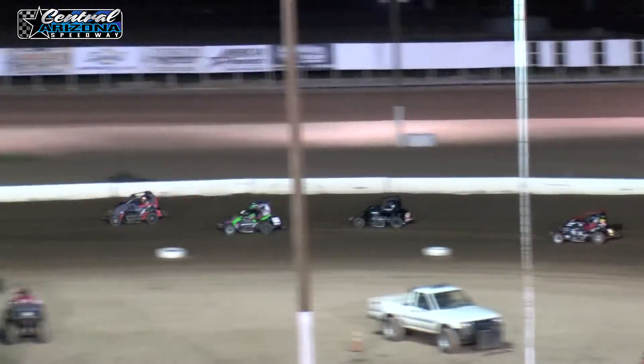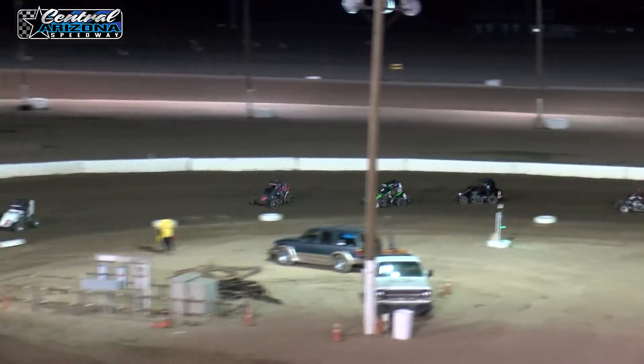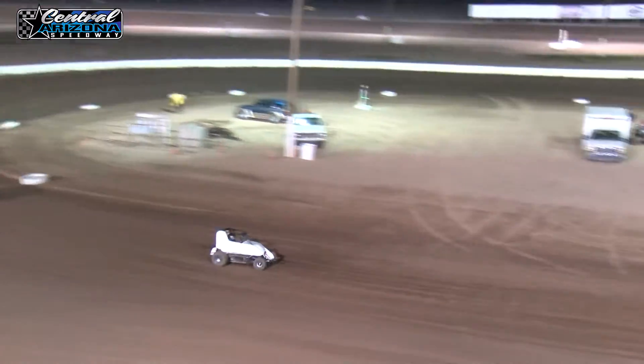Caden Clark starting to put a little bit of distance between him and the second place car of Axton Romero. The white flag the next time by for Caden Clark. Sees it.